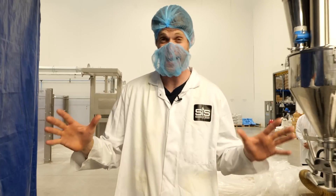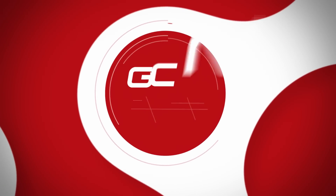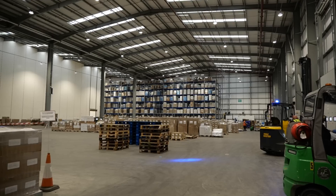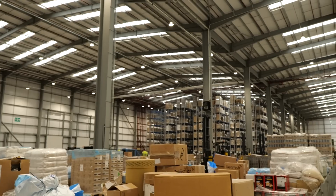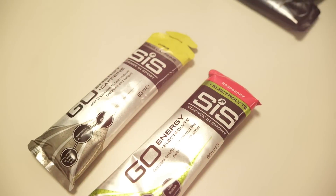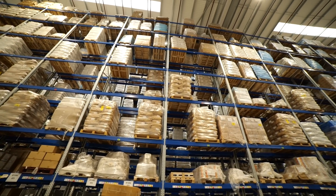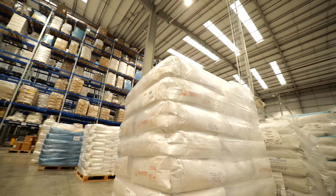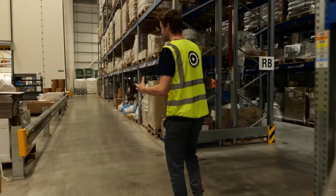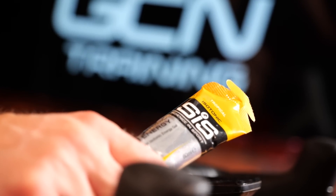I've been given full access to SIS's factory floor to find out. Here I am — got my high-vis. I'm outside SIS Factory HQ and about to head in and see how to make one of these and a few other tasty little products. I'm told this is where all raw ingredients arrive. Production is what I'm really interested in today — how these gels and bars are actually made, processed, and ready in your hand when you're on the bike and you need some fuel.